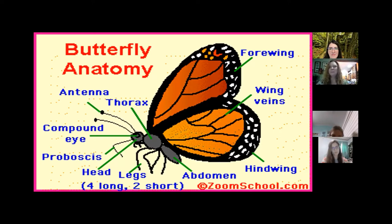Butterflies have two sets of wings — the top one is called the forewing and the bottom is called the hindwing. You can see the wing veins on there, which bring circulation from the main part of the body up to the wings.